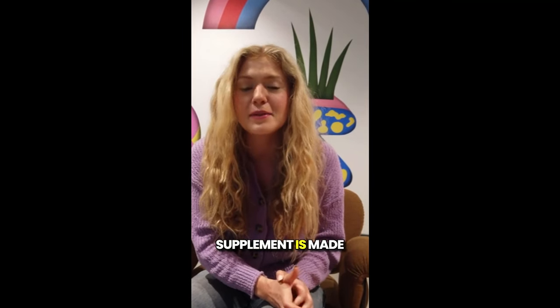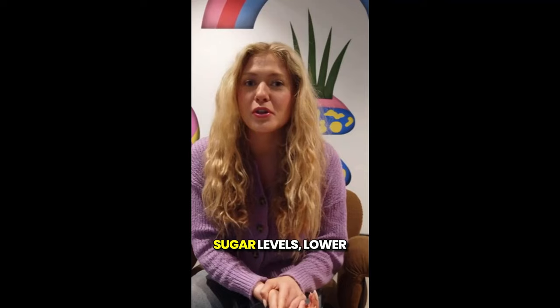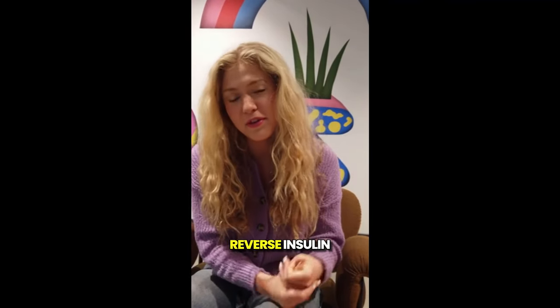This dietary supplement is made up of completely natural ingredients designed to help balance your blood sugar levels, lower bad cholesterol, increase good cholesterol, and even reverse insulin resistance.